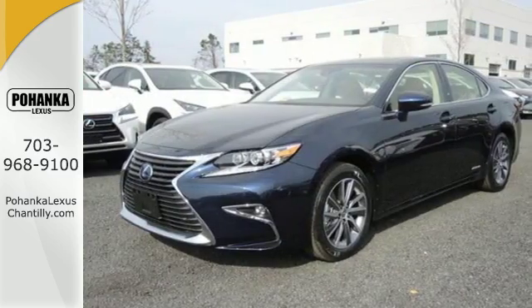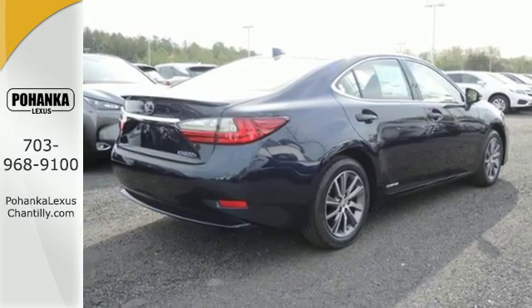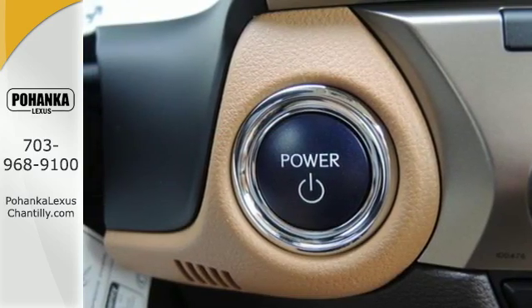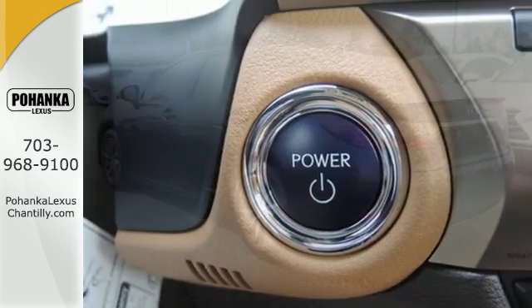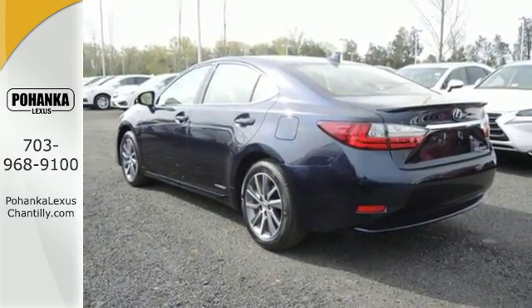So you drive a car complete with Drive Mode Select, allowing you to make your drive more responsive or efficient with just a simple turn of a dial. Siri Eyes Free, High Speed Dynamic Radar Cruise Control, and Lexus Enform Remote Apps with Safety Connect satisfy your need for peace of mind.